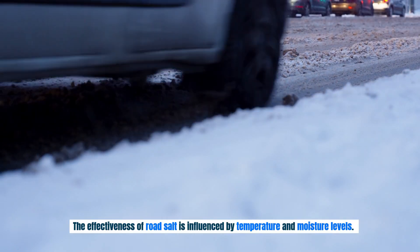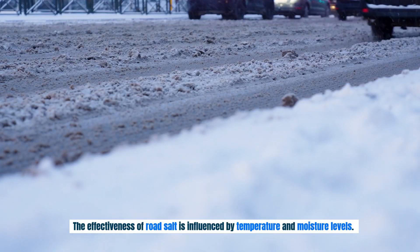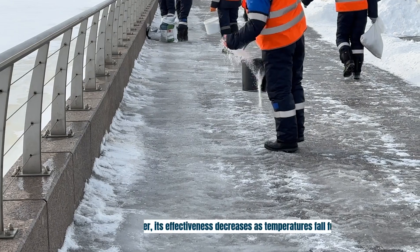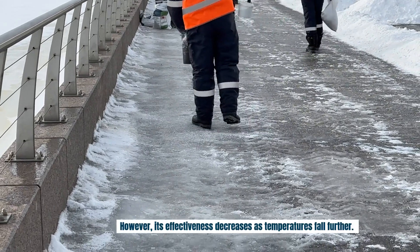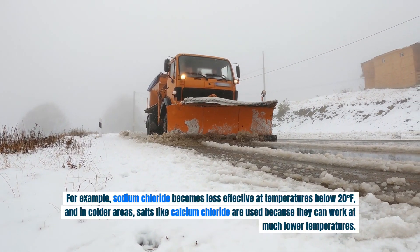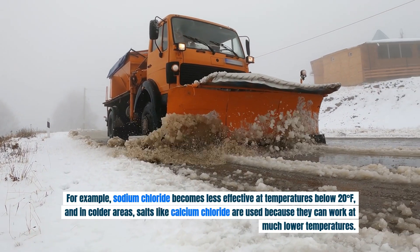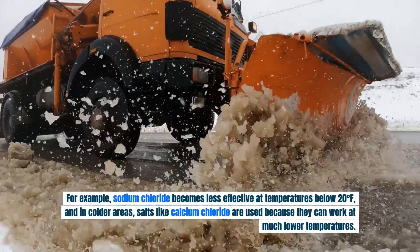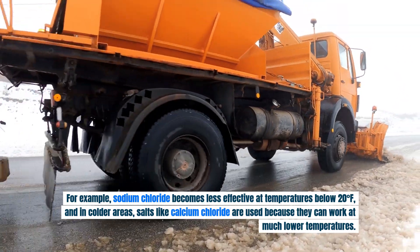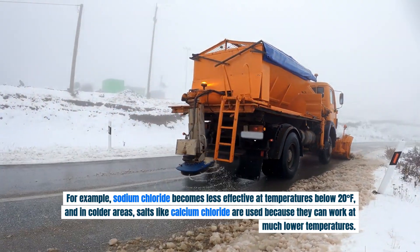The effectiveness of road salt is influenced by temperature and moisture levels. It works best at temperatures just below freezing. However, its effectiveness decreases as temperatures fall further. For example, sodium chloride becomes less effective at temperatures below 20 degrees, and in colder areas, salts like calcium chloride are used because they can work at much lower temperatures.